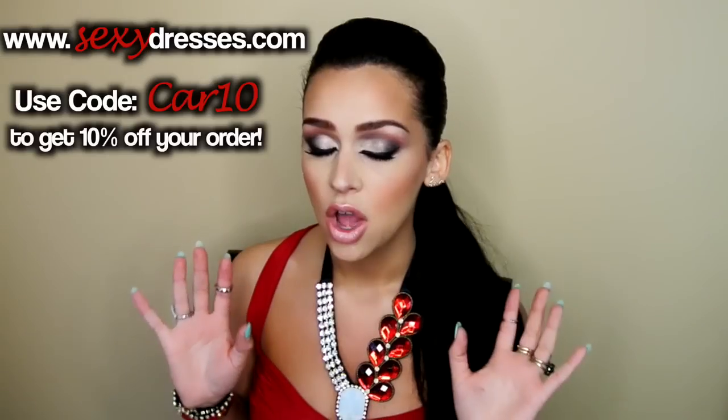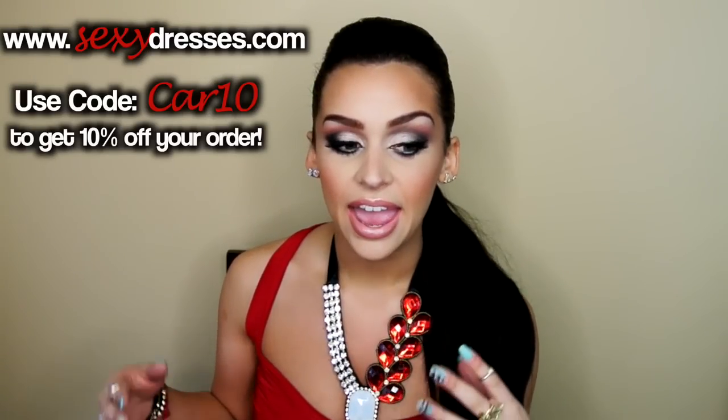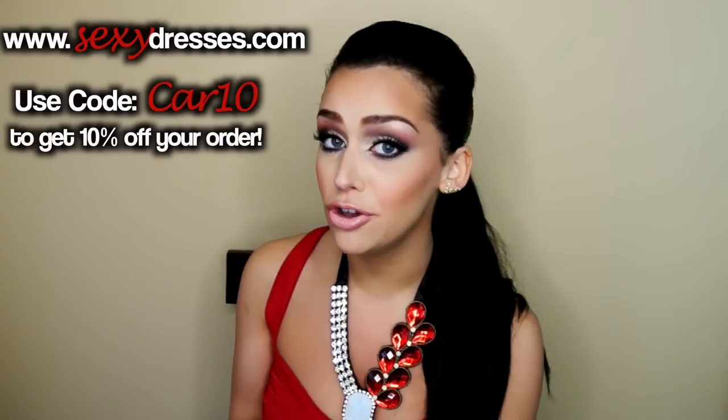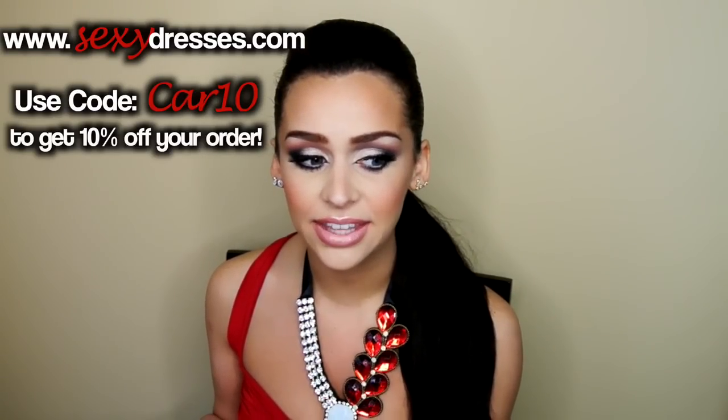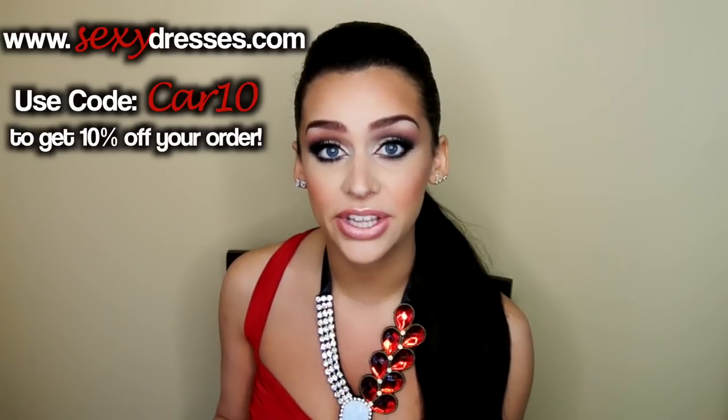I also wanted to talk about this dress that I'm wearing right now. I found this new website, it's called sexydresses.com, and I really wanted to share this with you guys because it is a very, very affordable website. You can find all kinds of really cute dresses for a very, very low budget. I actually got a 10% coupon code for 30 days from today, so besides the fact that they're already low prices, you can get 10% off. So definitely go check out the website, I'll put the links below.